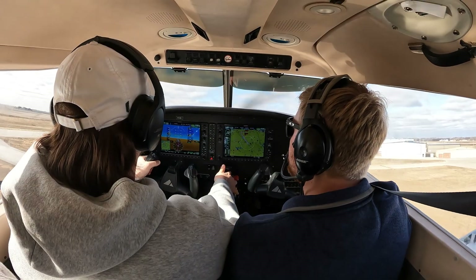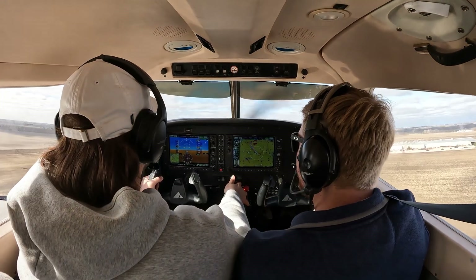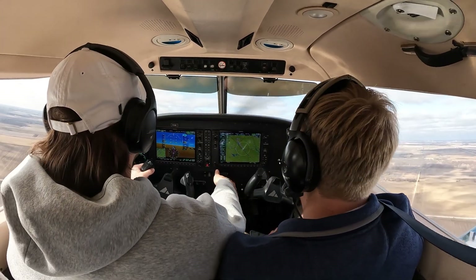Nice and easy. Climb 76. Need more right rudder. Yep, right rudder. Pitch down a little. Yeah, it's a little bumpy out here. Yeah, it is.